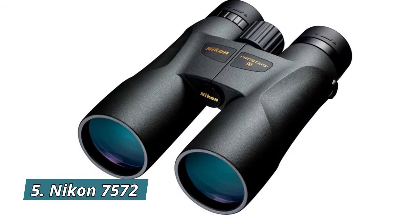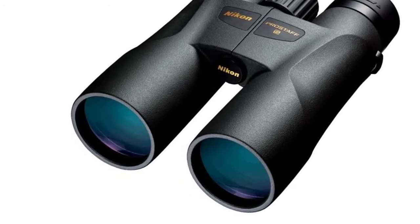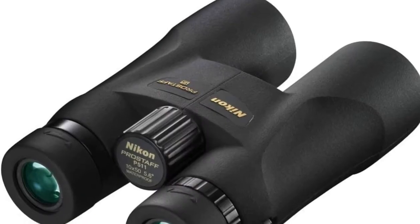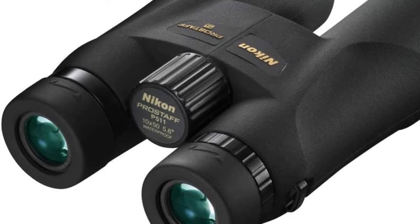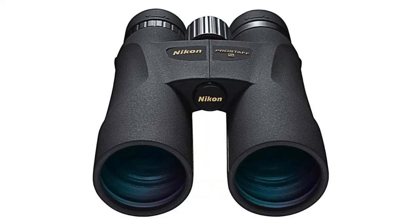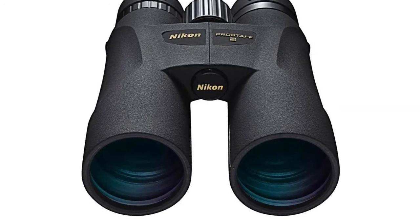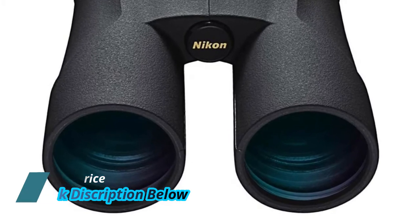Number 5: Nikon 7572. See the outdoors up close in bright, lifelike color, thanks to fully multi-coated lens and prism system. Large 50mm objective lenses enhance viewing capability in lower light, lower contrast situations accompanying dawn and dusk. Prostaff 5's turn-and-slide eye cups and long eye relief provide a comfortable view for everyone, even when wearing eyeglasses.